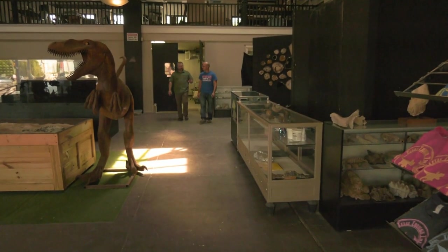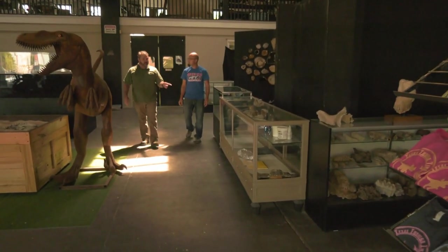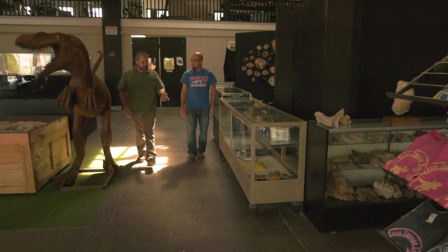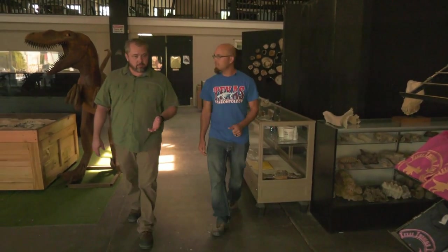You said earlier there are places where you found some of these fossils. Where's that? We have dig sites all over the country and the state, but we actually have one fairly close if you'd like to check it out yourself. How far? Two or three hours. We've got time. Yeah, let me get some tools and I'll meet you at the car.